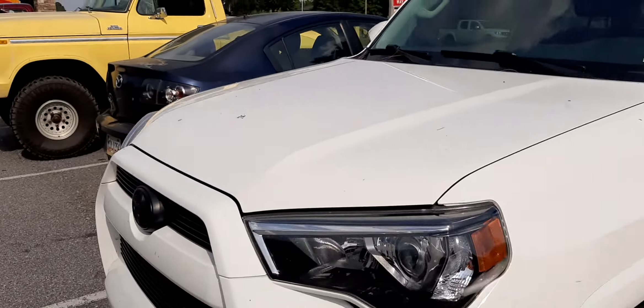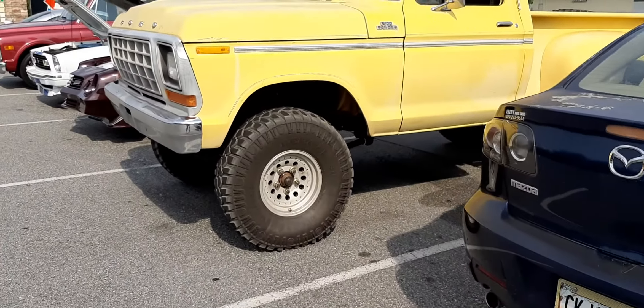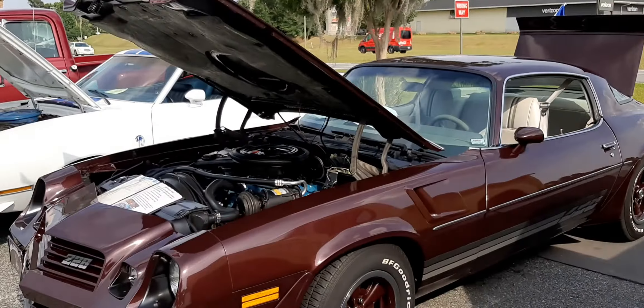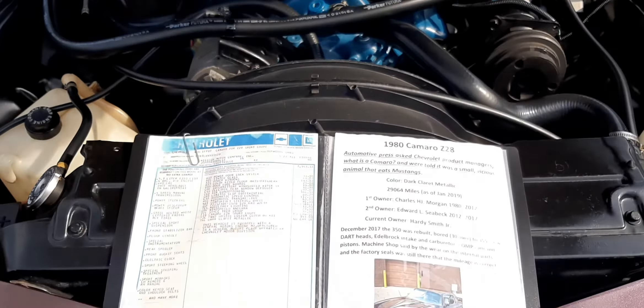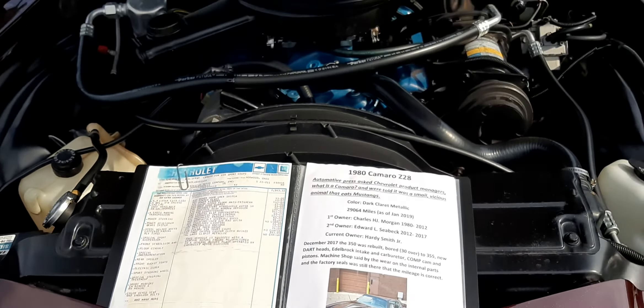Looks pretty nice too, you guys. A little newer. Oh yeah, this is bad right here. Camaro Z28, 1980.